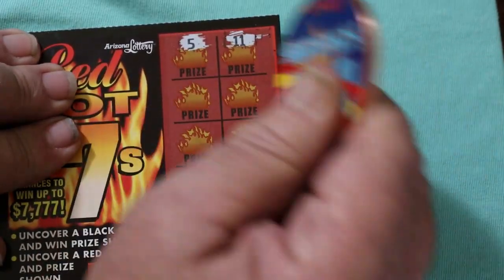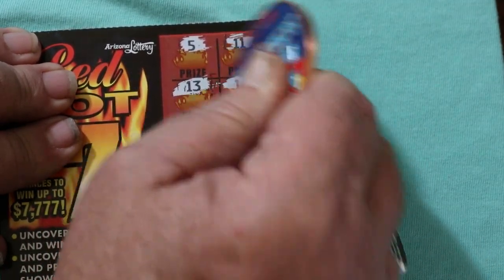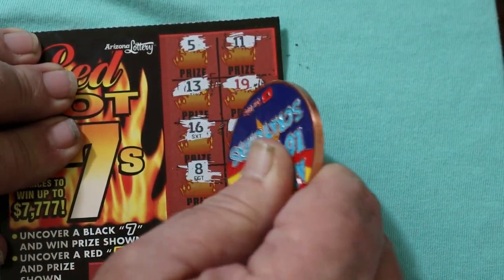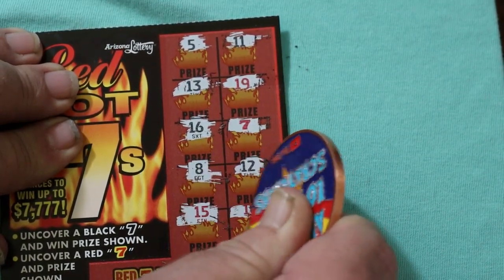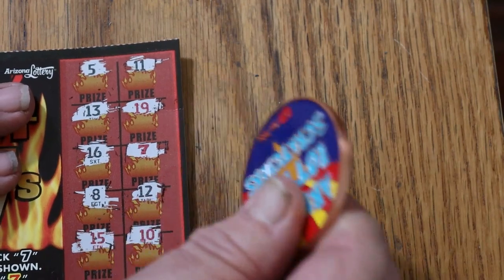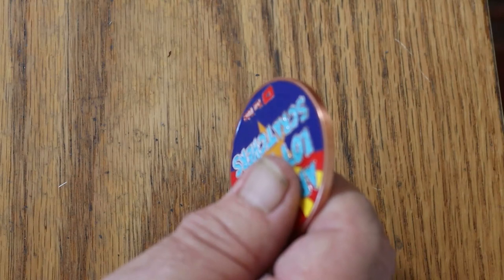Starting with ticket number 40: 5, 11, 13, 19, 16 — and we have a Red 7. Then 8, 12, 15, and 10. I'm going to change the background here because this cloth background is making this ticket hard to scratch. So we have the Red 7 — what are we doubling here? We're doubling a dollar. We're on the board.